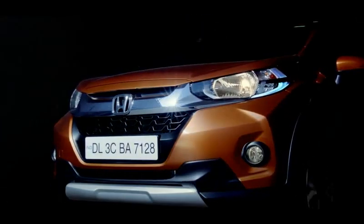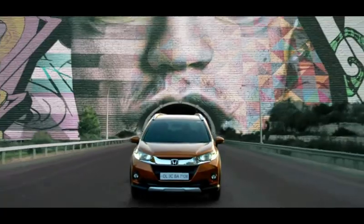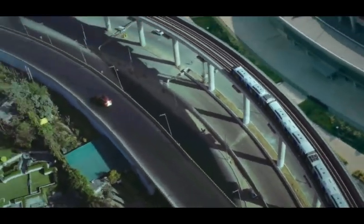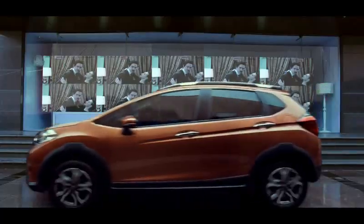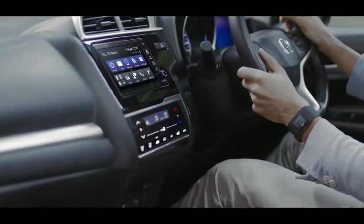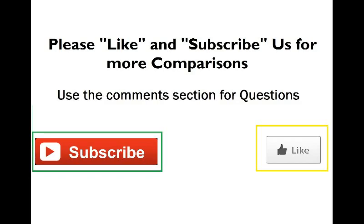The EcoSport is also available in a petrol-automatic variant, the Titanium 80, which costs Rs. 11 lakh on-road Delhi. Honda has decided not to offer an automatic option in the WR-V range for now. Up next, comparison of performance and dynamics.